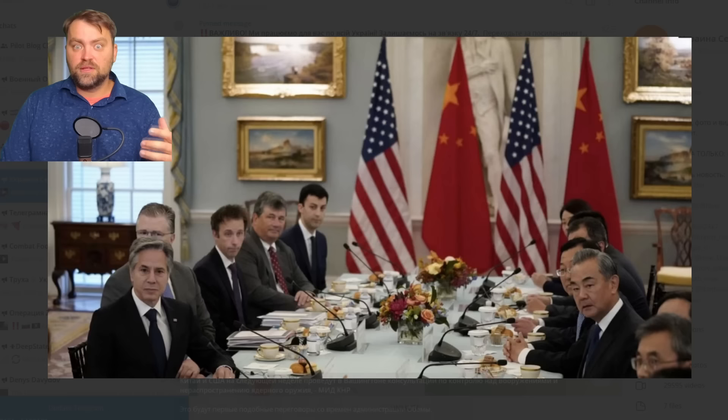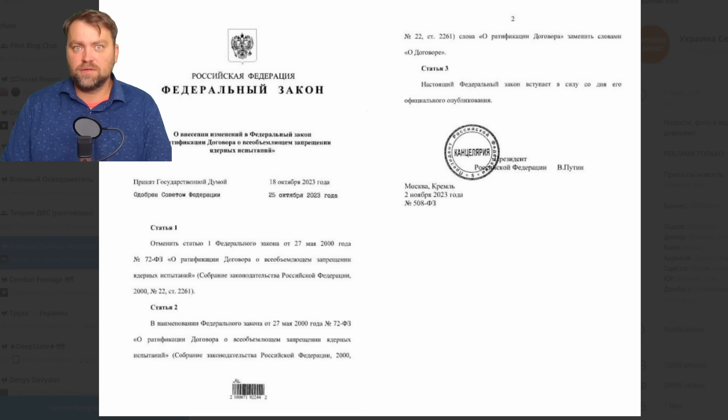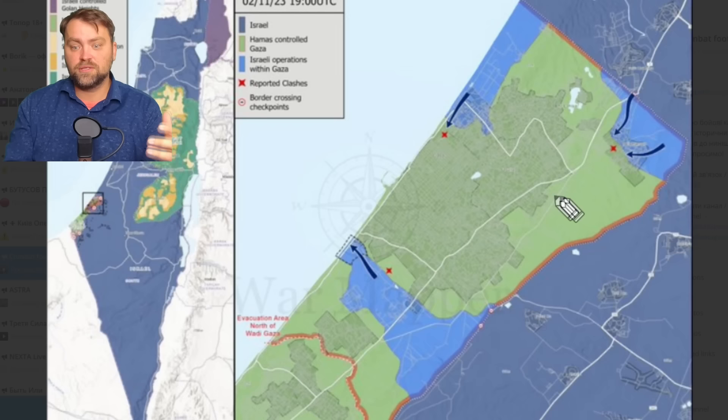There will be official talks between China and the United States this month, with the topic being world security. Vladimir Putin signed the withdrawal from the nuclear test ban treaty — it means Russia definitely wants to perform a real nuclear test. This could be the first nuclear test modern Russia has performed since the collapse of the Soviet Union. We are witnessing a new Cold War. The location where Russia prepares for those tests is in the northern part of Russia, in Novaya Zemlya.